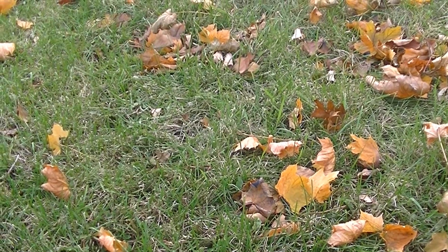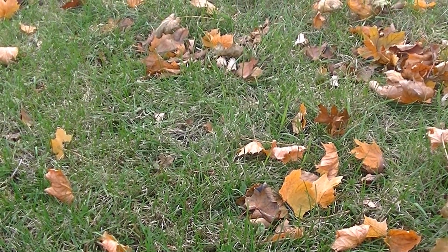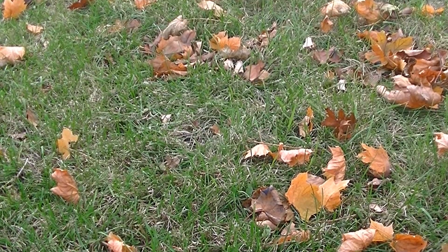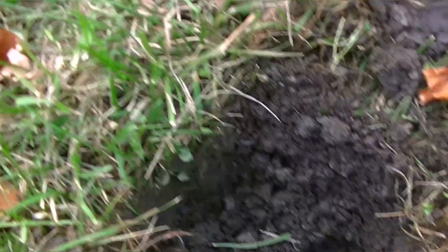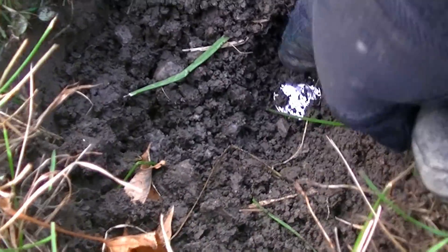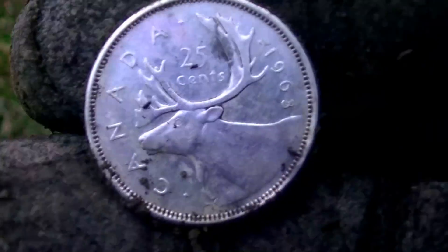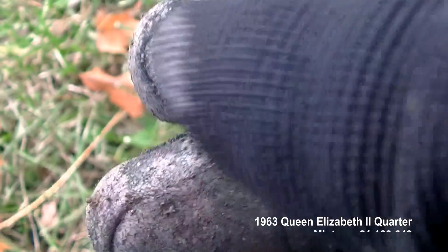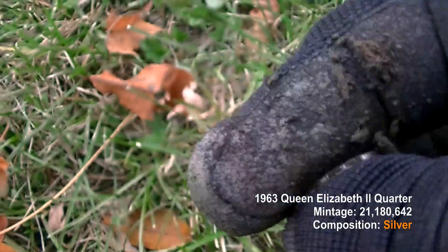I've decided to get started pretty early. I'm just waiting for Carlos for a couple of minutes. I dug one penny, got another signal, and this hole — looks like I got myself a silver. I've only been here a couple of minutes. That's a great way to start — silver quarter right off the bat. Looks like a 1963. Young Elizabeth.